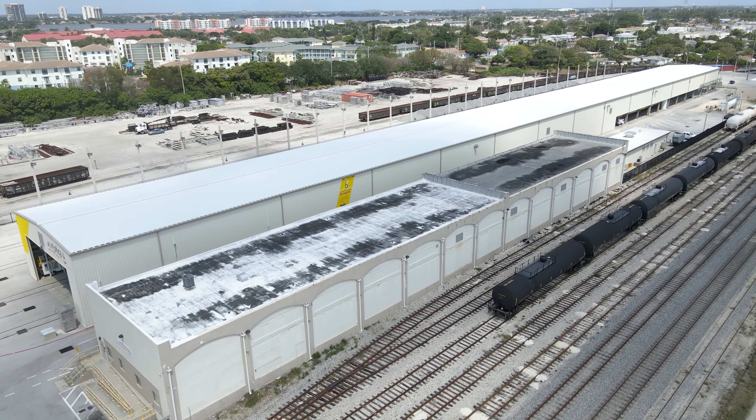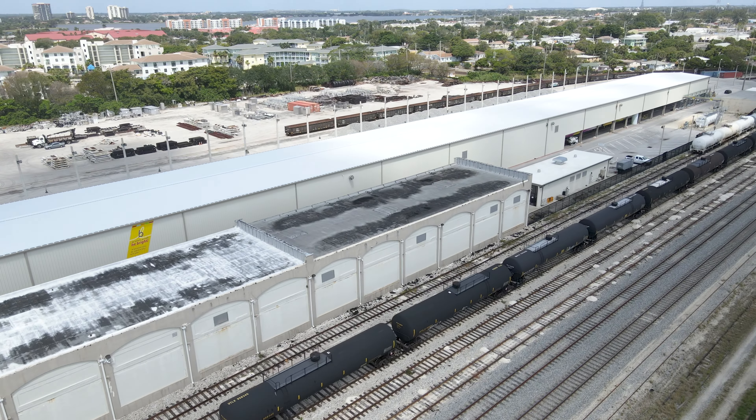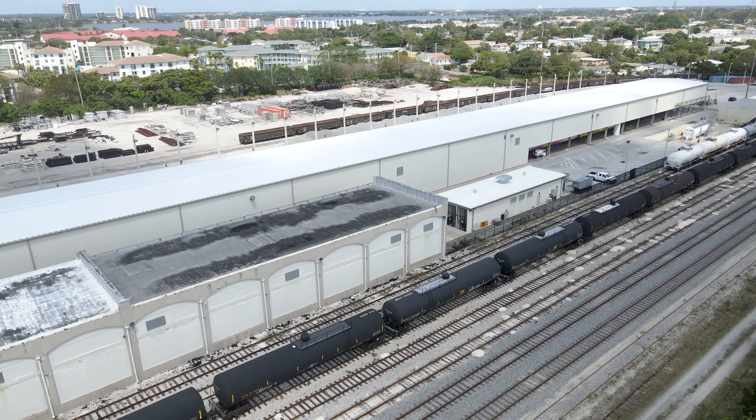The FEC continues to have 5 yard tracks here to support local traffic. Local trains 945 and 950 are based here currently.